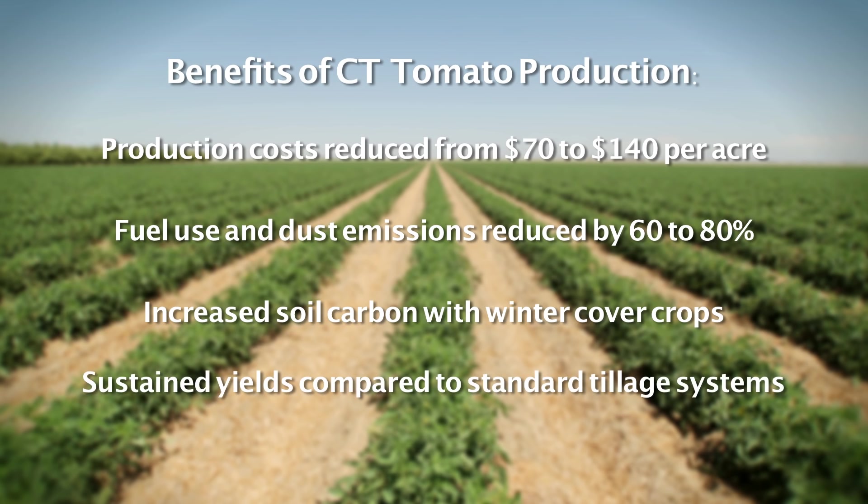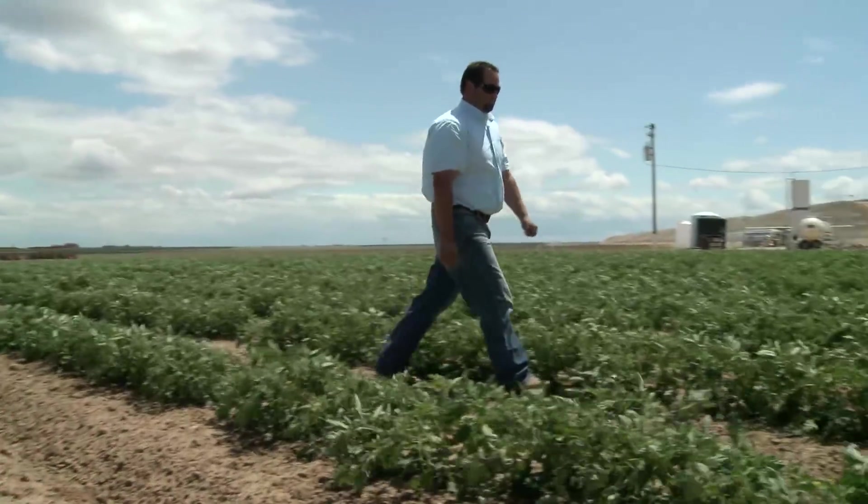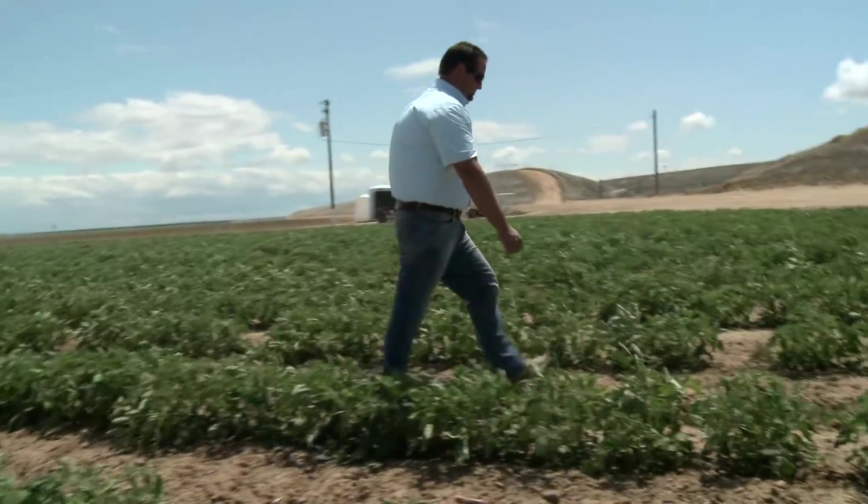My name is Danny Ramis, and I'm with Morningstar Packing and Lucero Farms. We're sitting in one of our processing tomato fields with subsurface drip irrigation. Minimum tillage has always been a practice. We're trying to take it a step further and really reduce the number of passes and leaving the cover crops embedded in the bed and using strip till practices pre-plant to really push the limits of conservation tillage.